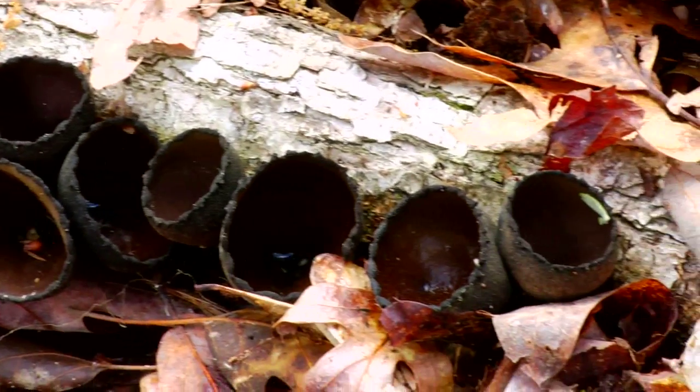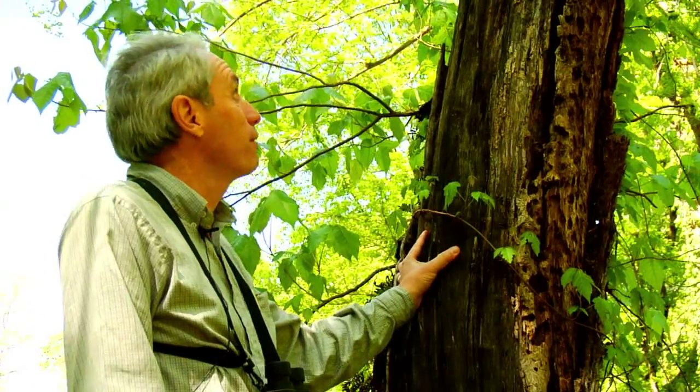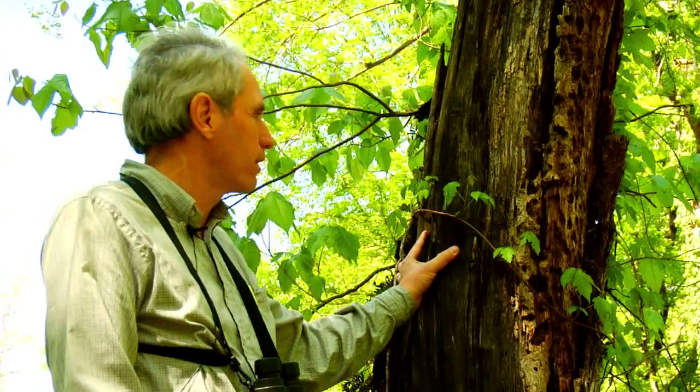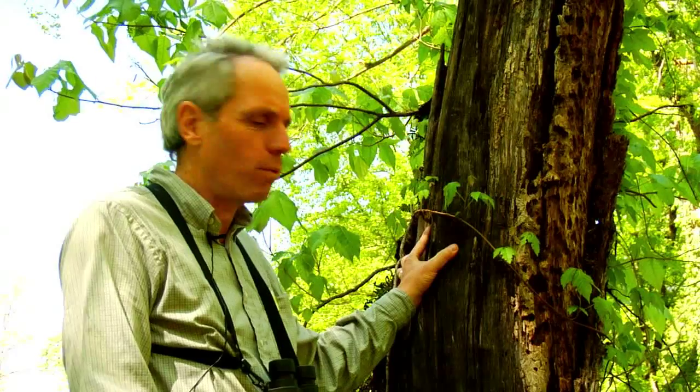Sometimes it's hard to understand the value of these things, but they're all part of a larger ecosystem. They have a role in decomposing organic matter like this and the like. It really is extraordinary, the diversity of things that one can find here.